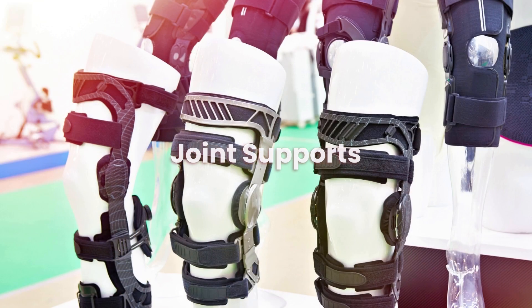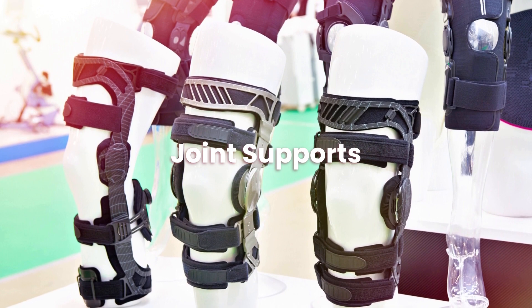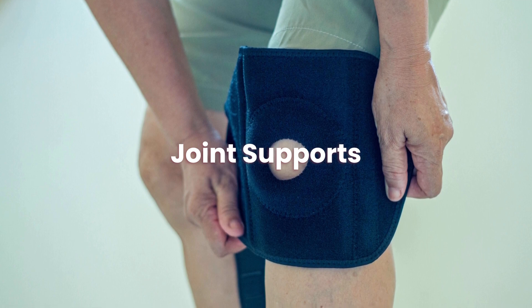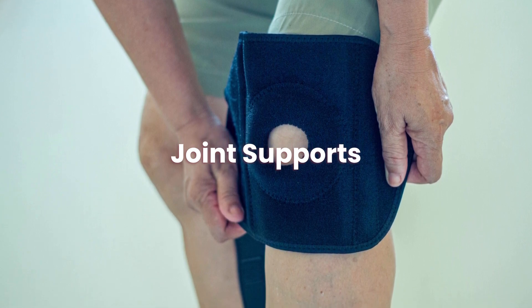How do joint supports work? When a person rises or sits, the pressure on their knee from their body weight pushes on their brace. The knee's range of motion is restricted, and pressure is taken off the joint thanks to the brace, which helps prevent additional damage.